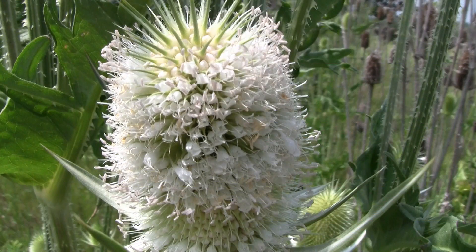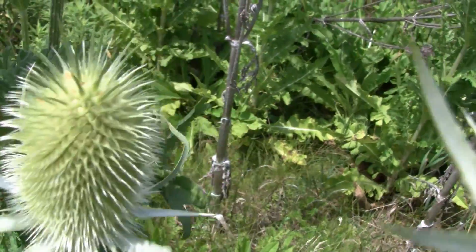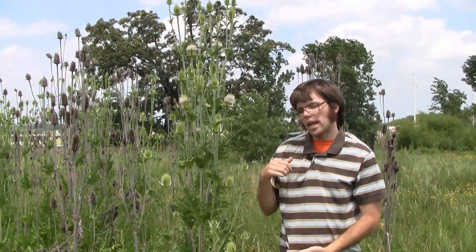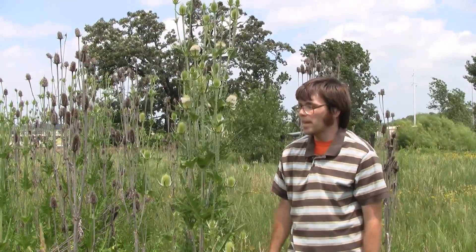Many small flowers pack together and this eventually becomes the seed head. This plant has a very deep taproot, up to two feet deep at times.